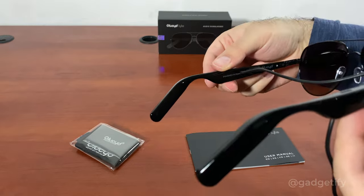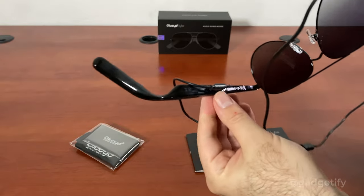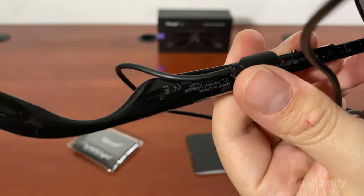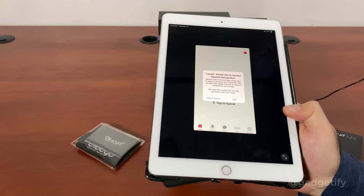As you connect this, you can see the light indicating it's charging. If I remove this, the light color changes — you can see the color change. Both of them are connected and charging. Just have to download the app.